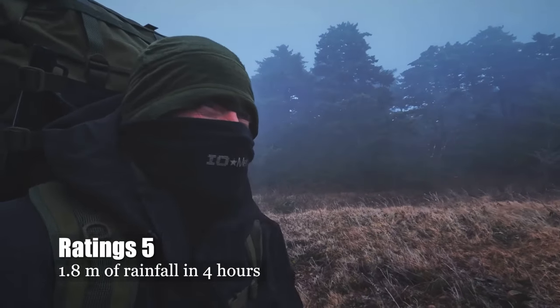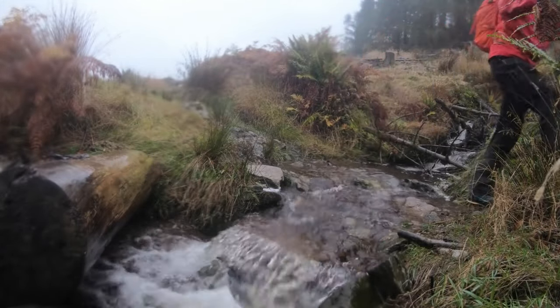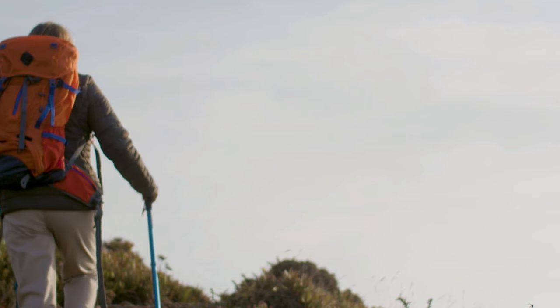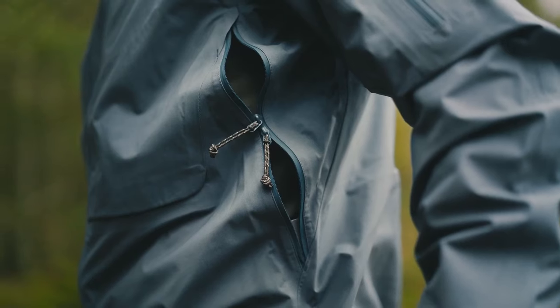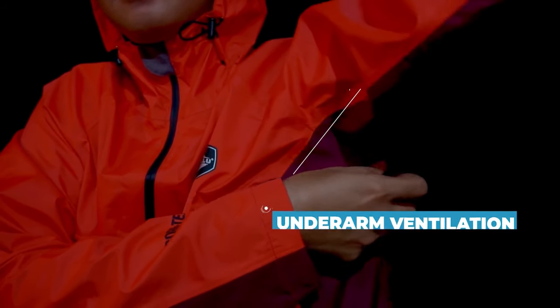The intensity of the workout is another factor to consider. As exertion increases, perspiration rises, potentially causing discomfort. Waterproof jackets are less breathable, but some models feature mechanical ventilation like underarm zips or mesh pockets for swift heat evacuation. Wear breathable layers underneath and keep cuffs and bottoms open for better airflow.